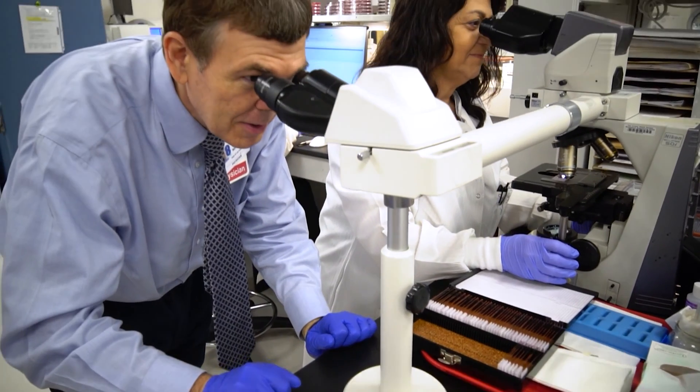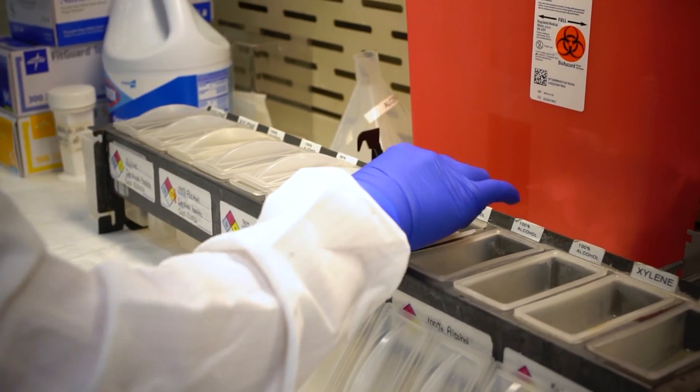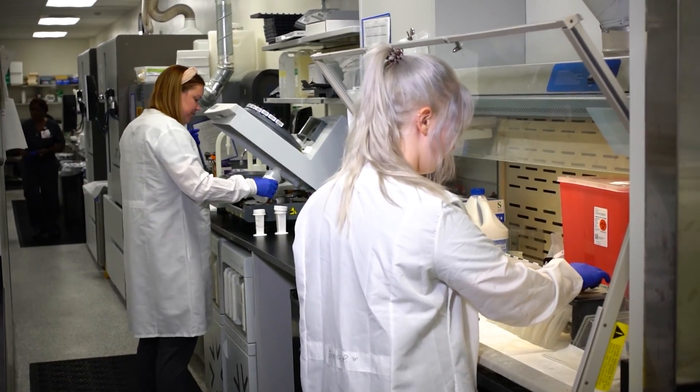We have been the number one in physician satisfaction for many, many years. Our faculty is passionate about training the next generation of pathologists. It's a very personal experience. We take care of you. We are interested in your success.